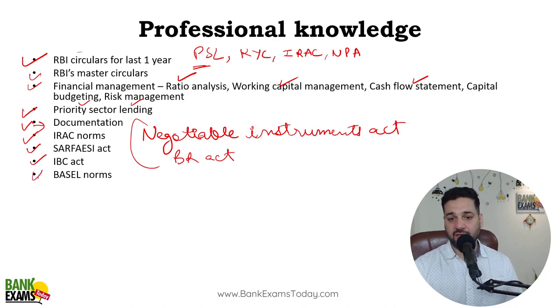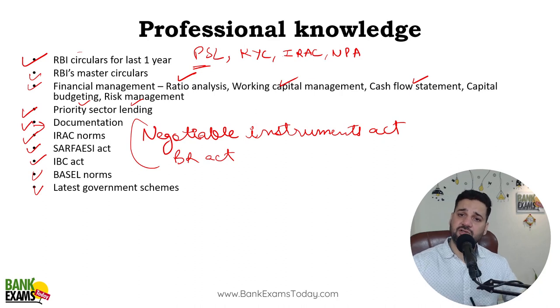Basel norms are very important — last year there were two questions from them. Latest government schemes: around two to three questions come from this area. All the latest government schemes related to banking, finance, women empowerment, poverty alleviation, employment generation for entrepreneurs and farmers — Kisan Credit Card, Mudra Yojana, Jan Dhan, Vayvandana Yojana, Atal Pension Yojana — we are going to cover all these schemes.